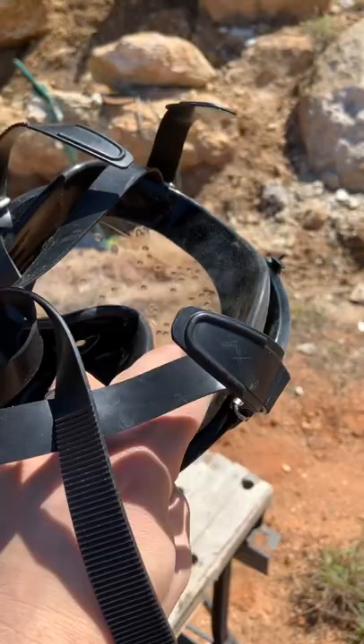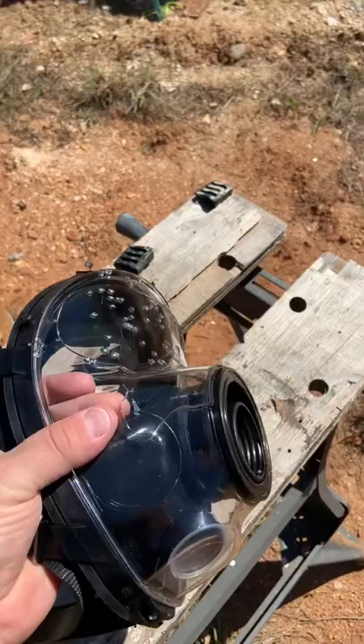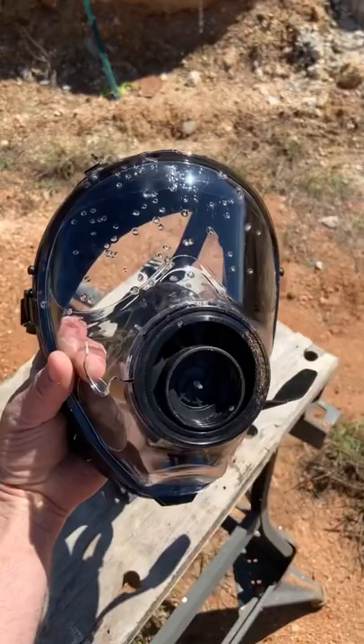That absolutely survived. None of the pellets made it through. It's really weird — you can actually feel the indentions on the inside, but nothing penetrated. We did get a small crack right here, but nothing made it through. I think it was just the force kind of splitting it open.